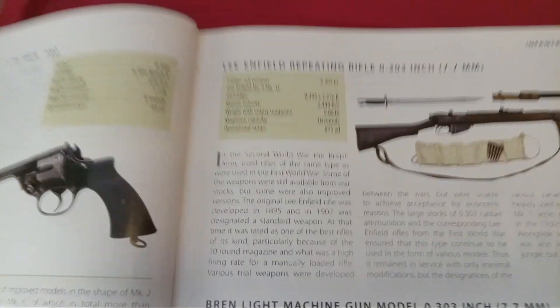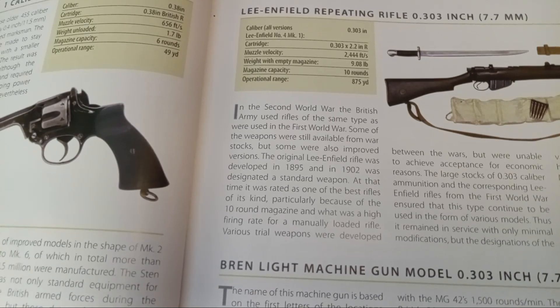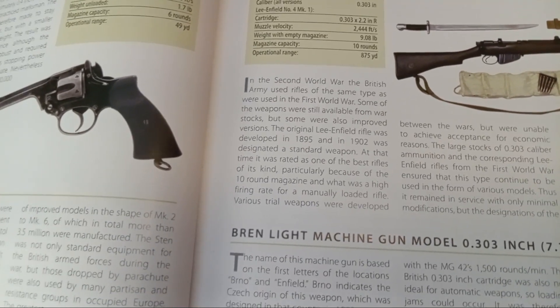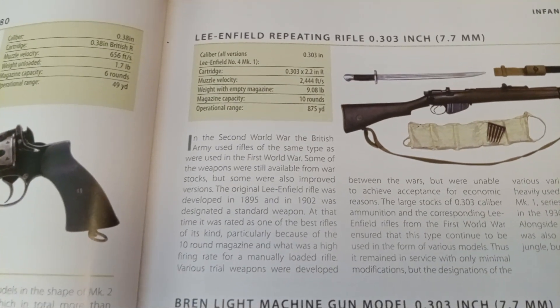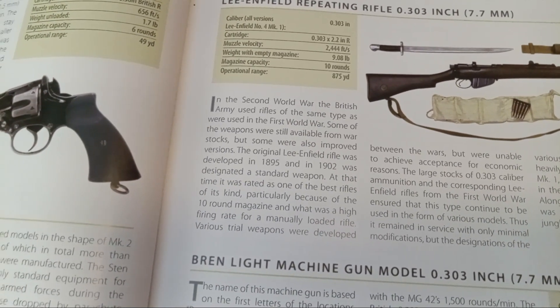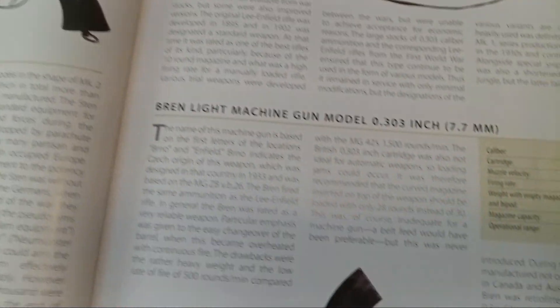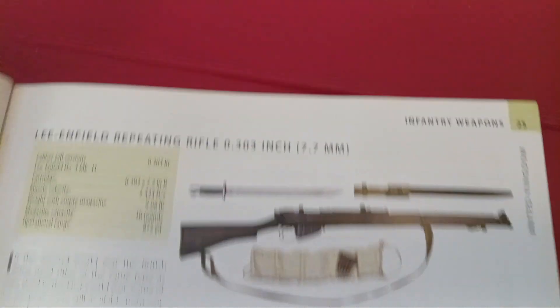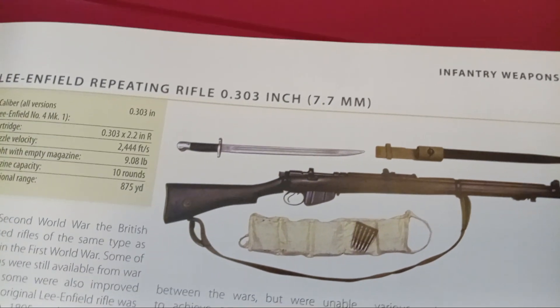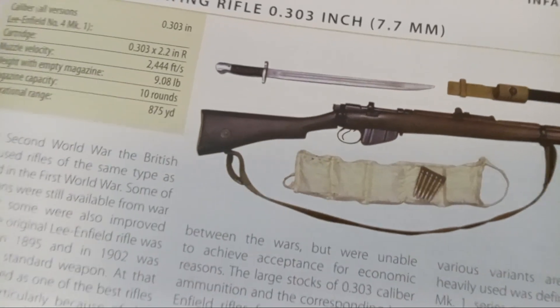The Lee Enfield rifle — let's see if I can get you some info. It was a .303 caliber, with a muzzle velocity of 2,444 feet per second, magazine capacity of 10 rounds, and an operational range of 875 yards. The weight of the rifle without the magazine was just a little bit over nine pounds. You can see it here with its bayonet and a canvas bandolier.